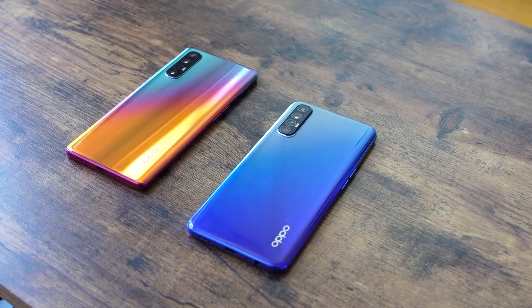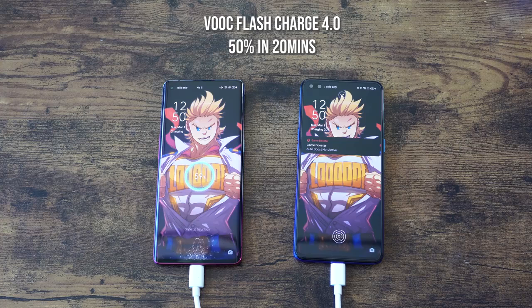In terms of charging, as I mentioned, you do have VOOC charging and it's really fast. Getting to 50% in 20 minutes is something that's really nice, especially for devices at this price point.